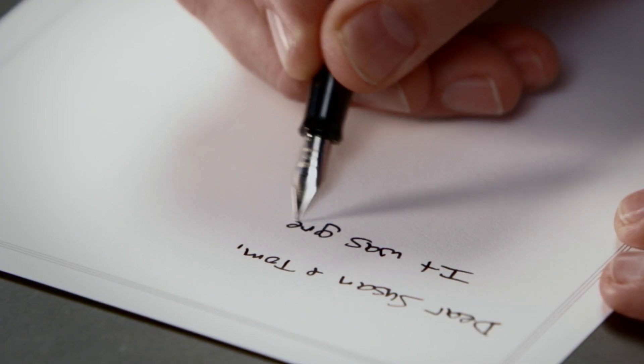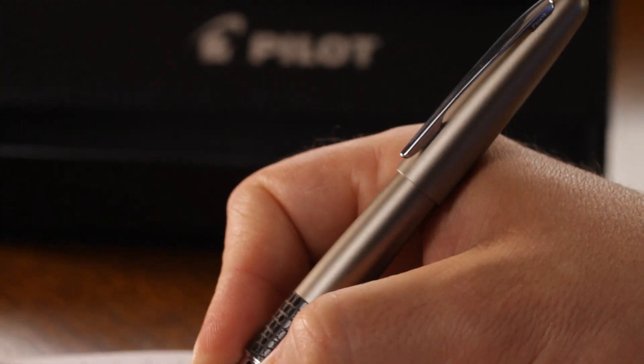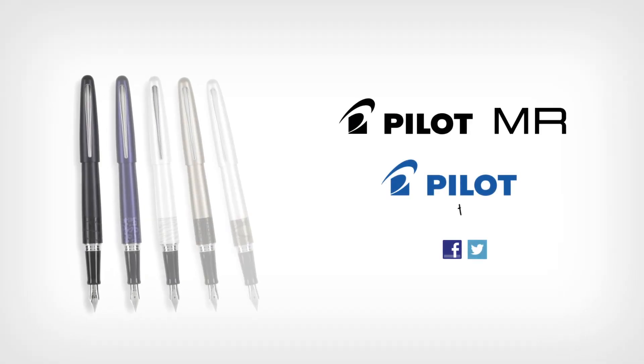The fountain pen's laser-cut nib delivers smooth, expressive writing. For a touch of the exotic, along with expert craftsmanship and outstanding value, choose the Pilot MR Fountain Pen.